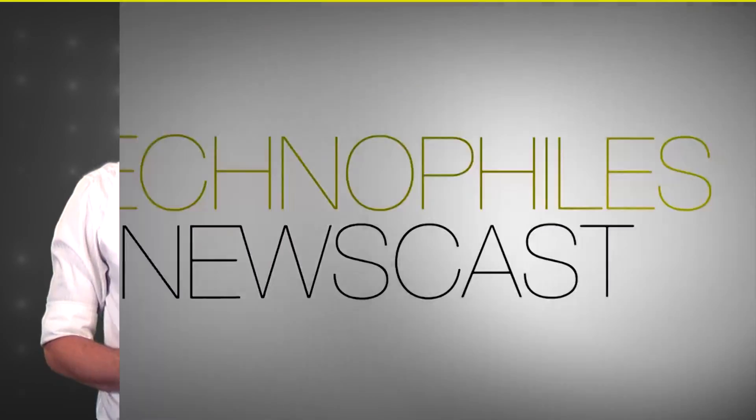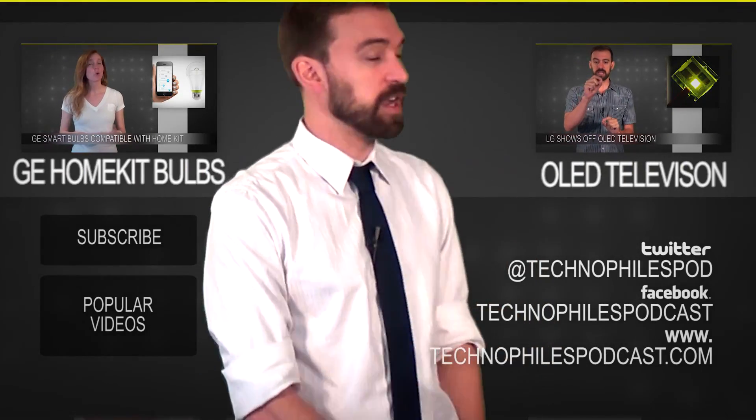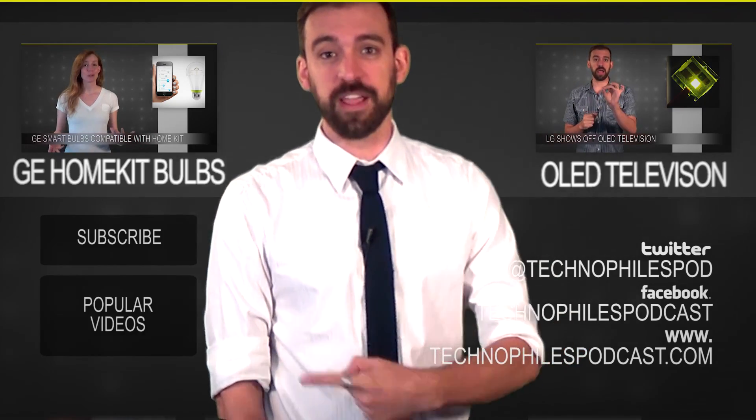I'll see you Thursday. Hope you liked the video — I invite you to check me out over here or check Tina out over here, or you can subscribe right here.